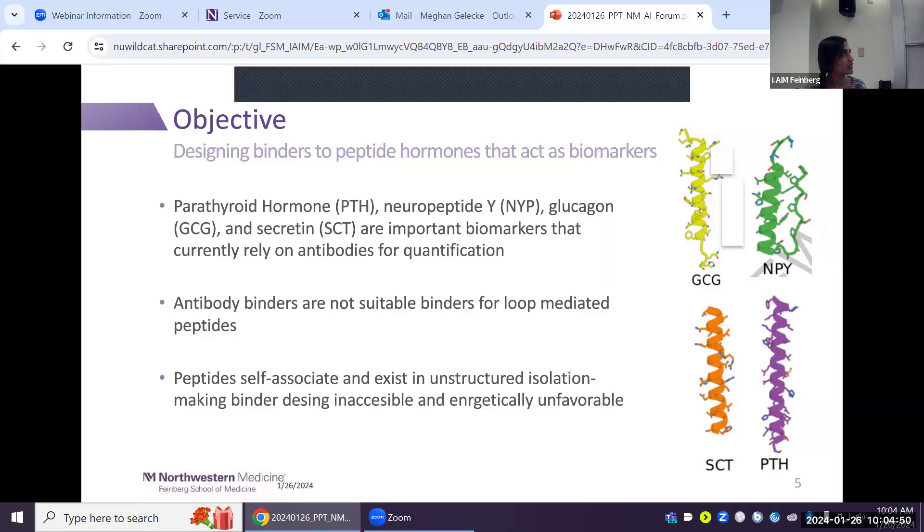The aim of this paper is to design better binders for these biomarkers to achieve higher affinity quantification of helicopeptides. The challenge is that these peptides usually exist in a non-helical, unstructured format. In isolation, they self-associate and aggregate, making them inaccessible for antibody binding. Binding them in their helical format is also energetically unfavorable, requiring significant energy input.